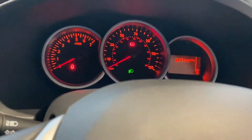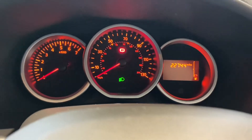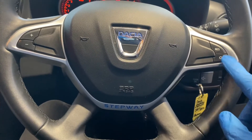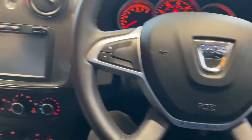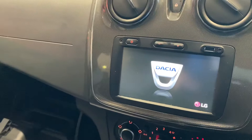Jumping in, we can see 22,744 miles on the clock. Having a look at the controls, there are controls for the stereo down here and there's also a multi-function steering wheel as well.